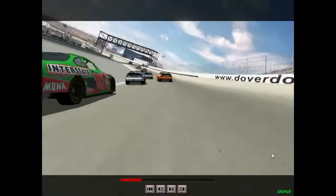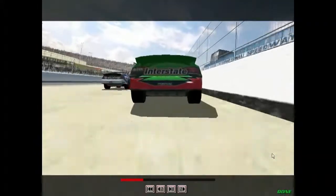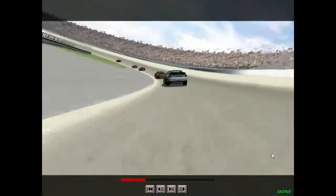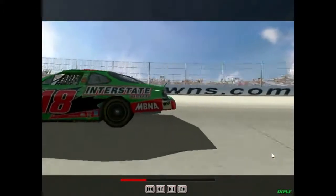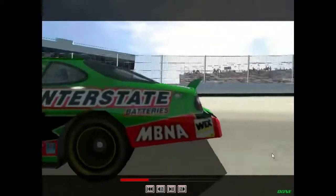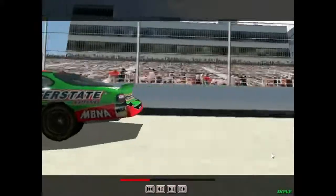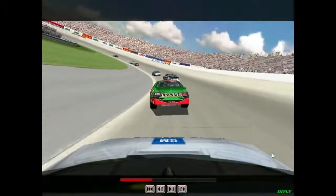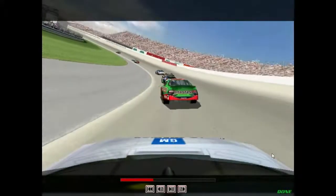You'll find that it pays off to be a little on the conservative side with your driving style when you're on fresh tires, because once they get worn, the car can become a real handful at this place. Until you become really familiar with the track, take it easy getting back into the throttle as you exit turns two and four. The banking rolls off very quickly, and that makes it really easy to smack the wall as you come off the corner.